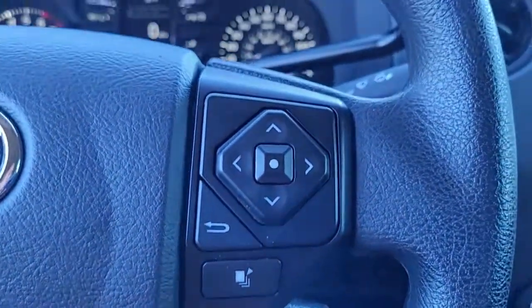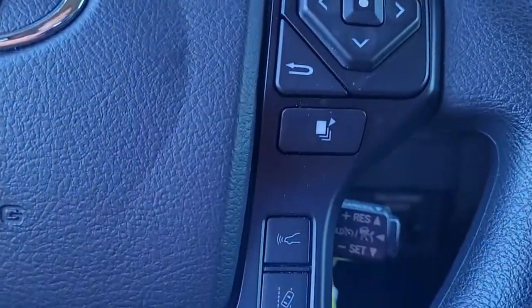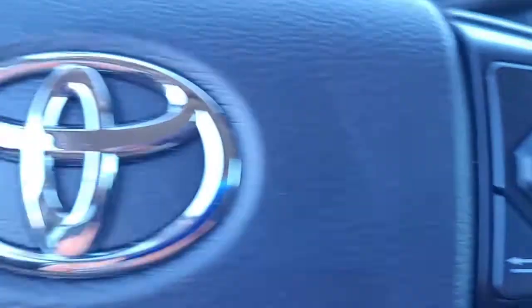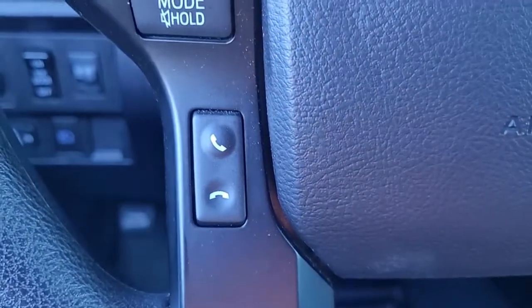I wanted to give you an opportunity there to hear the quality of the stereo sound. Coming to the steering wheel, you can see we have some safety features: cruise control, audio controls, and Bluetooth connectivity, all safely and conveniently located here in the steering wheel.